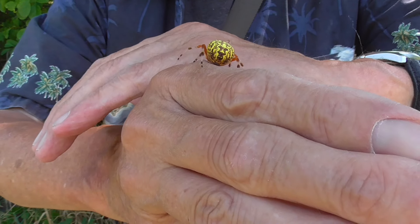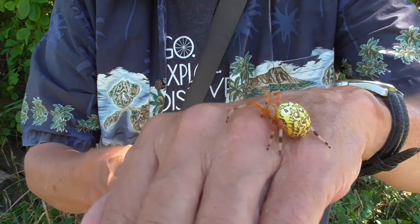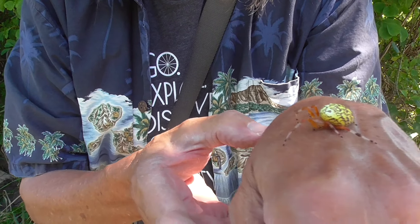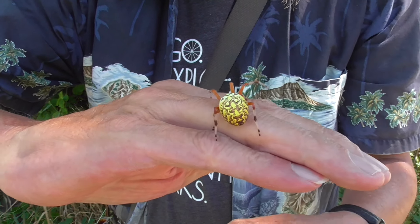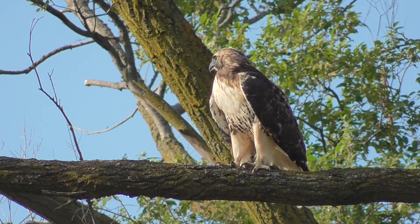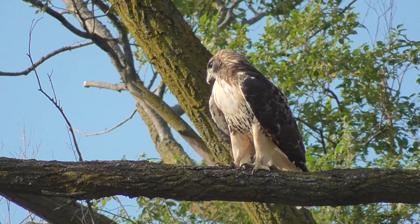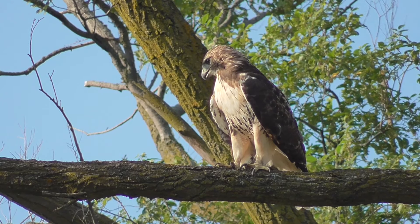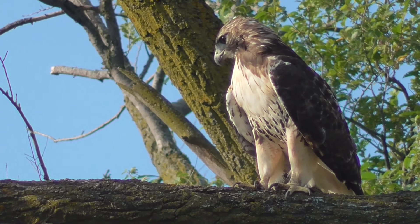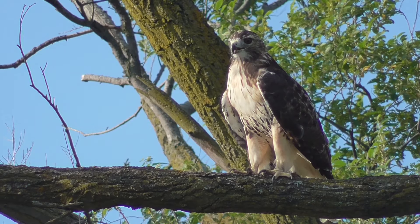I've only found one at a time in the past. It's amazing that there's four right here. What a beauty. Pretty cool.